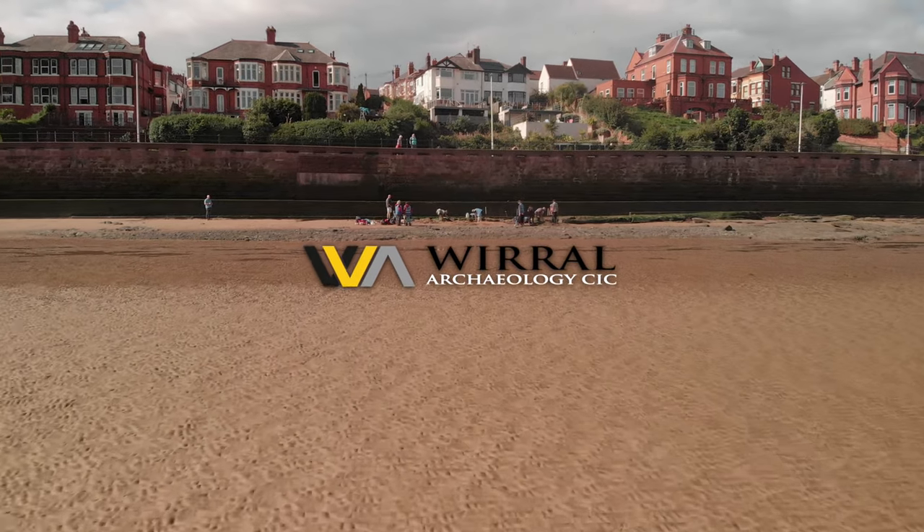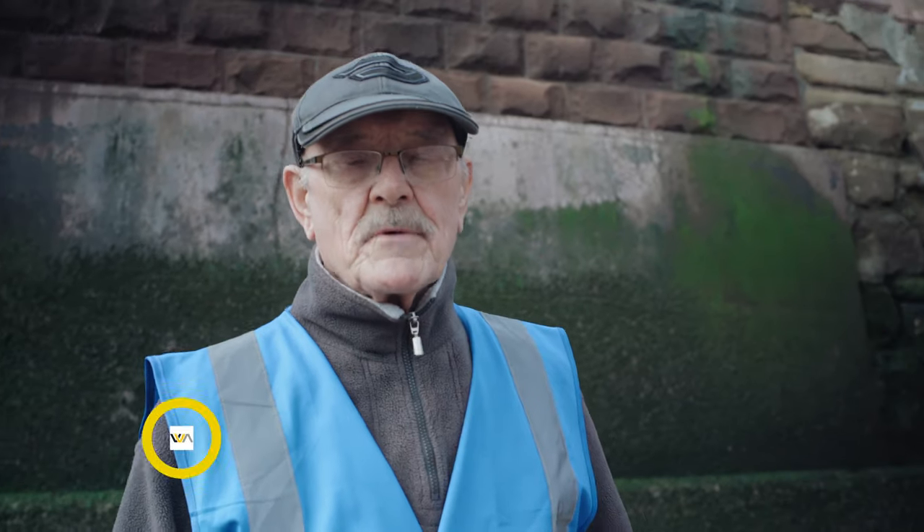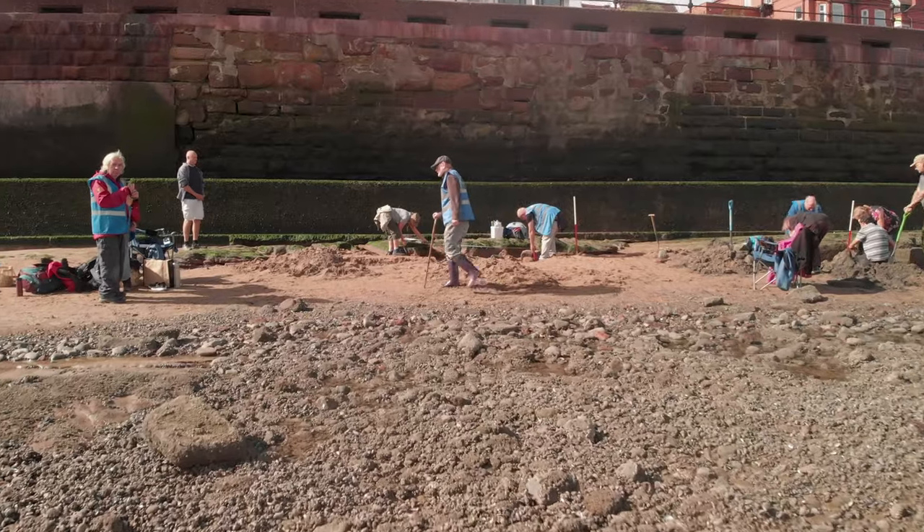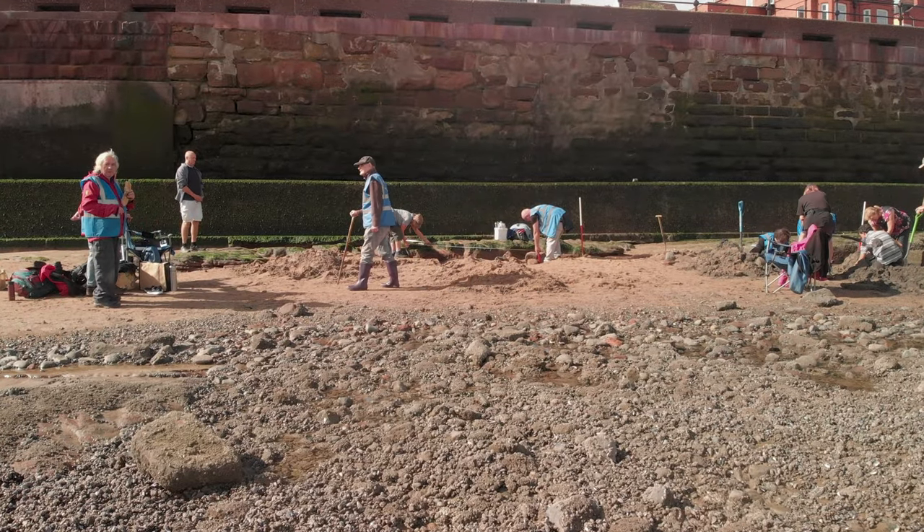Here we are on Egremont foreshore. My name is Brian Atkin. I'm a Director of Wirral Archaeology and I'm in charge of investigating what we think might be a Viking bloomery here actually on the foreshore itself.